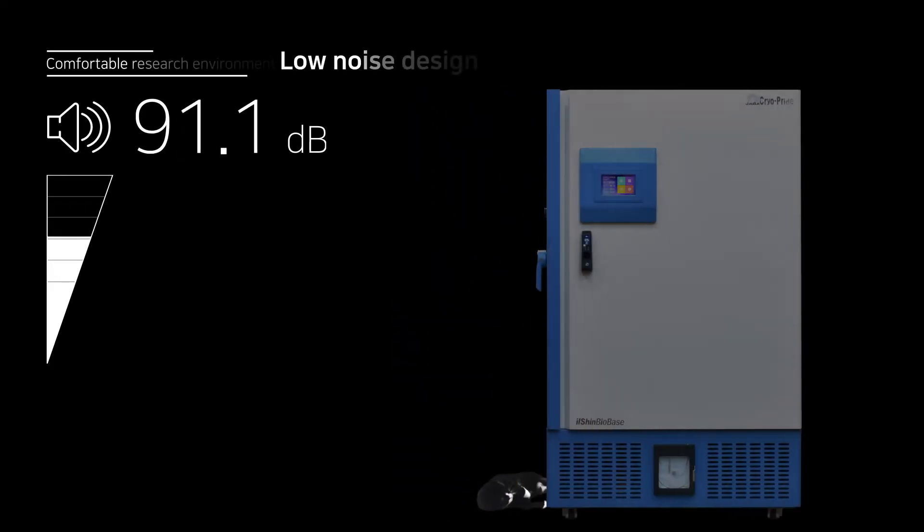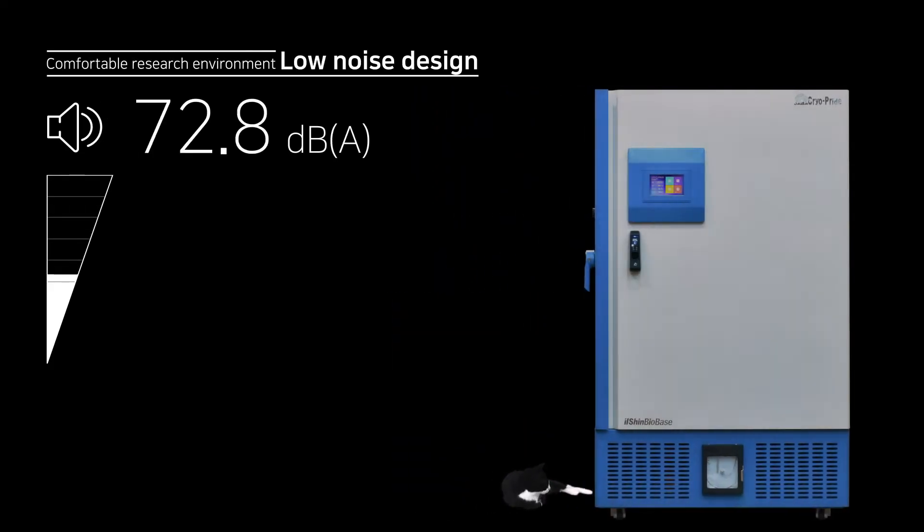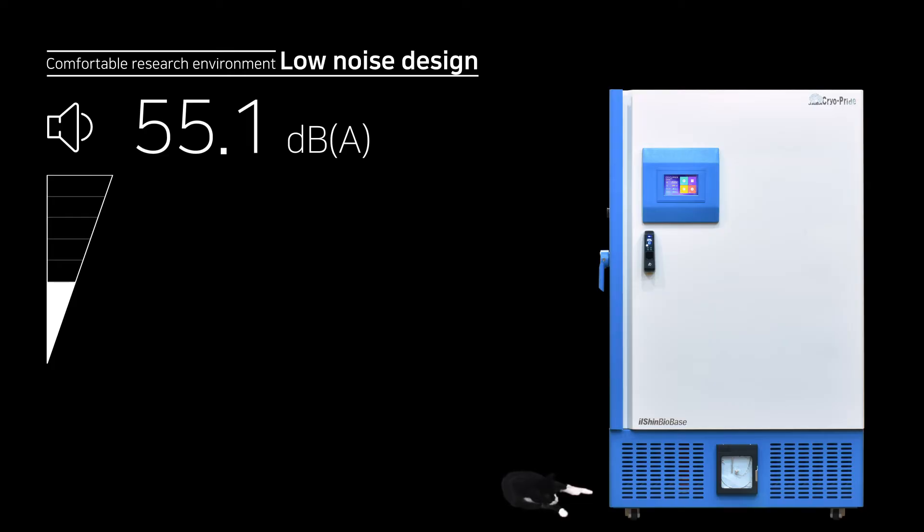For your comfort and less stress, Jabba is designed to bring down the noise level to 55.1 decibels, similar to a family refrigerator.